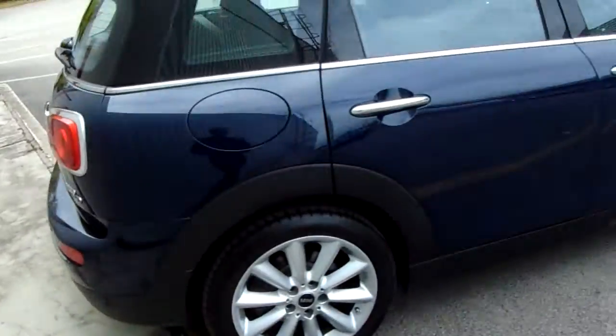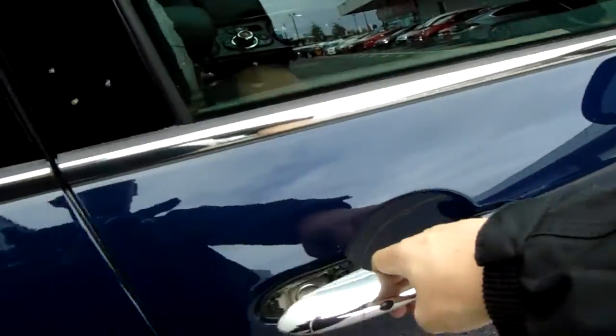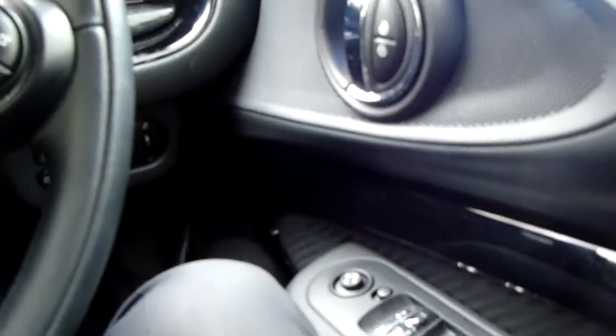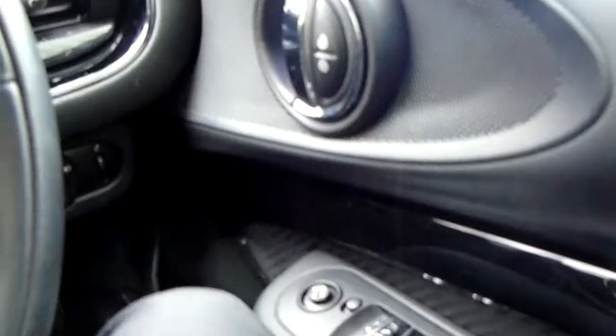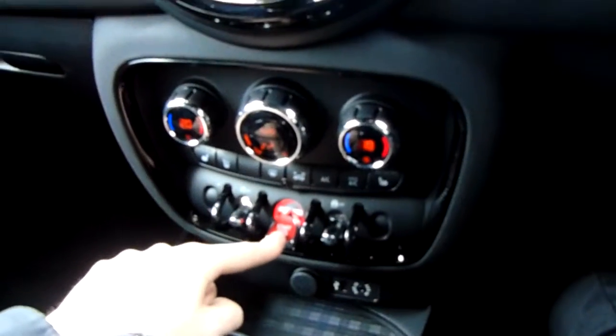We've got rear parking sensors to help with difficult parking situations. We've also got keyless entry and keyless central locking. There are electric windows in the front and rear, and electric door mirrors just next to that. It is a keyless ignition — the key is inside the car.